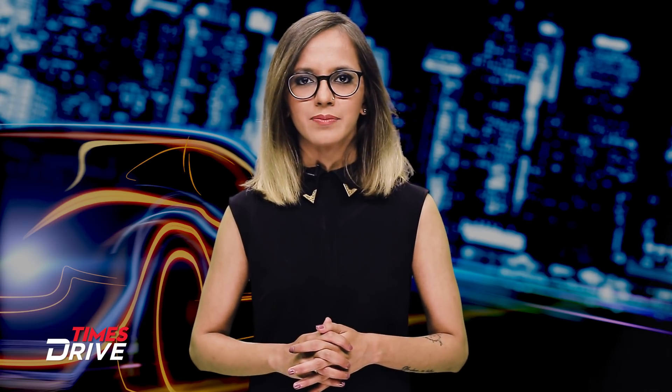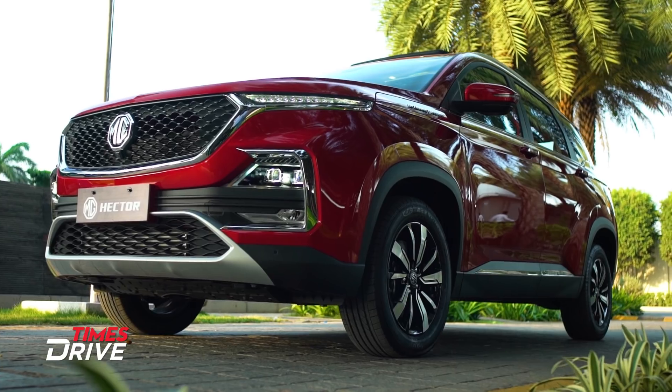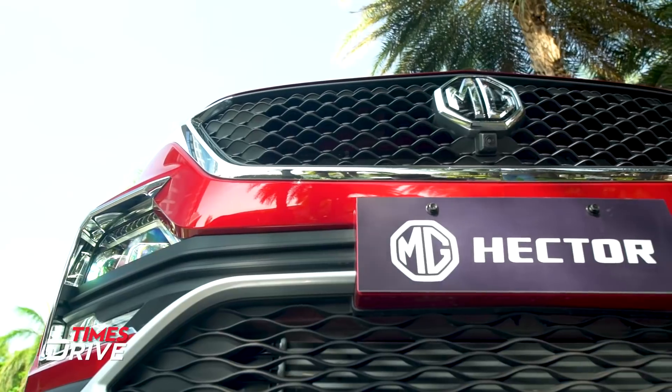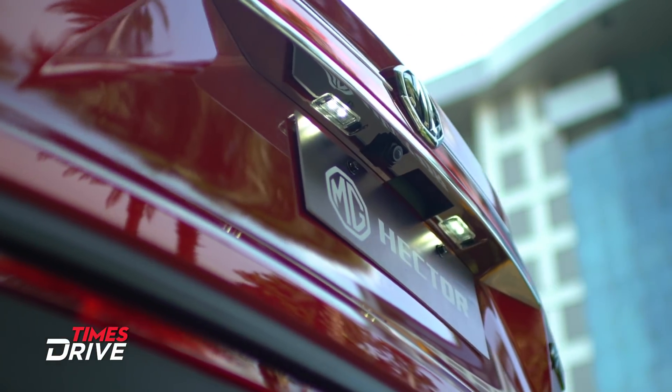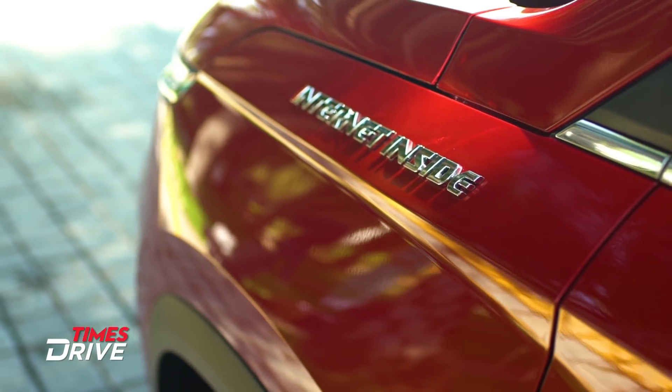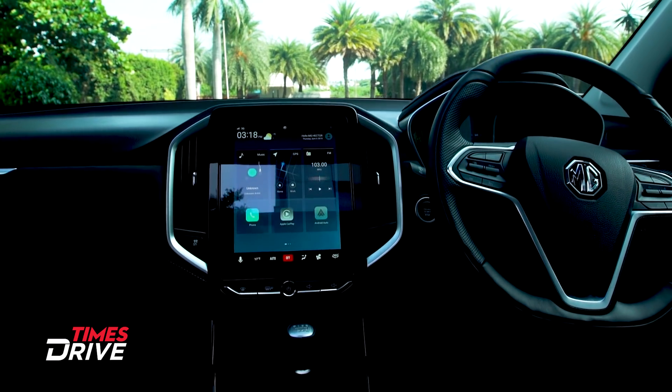Moving on to the MG Hector: this SUV's iSmart system has been designed by companies like Microsoft and Cisco, among others. It includes a 5G-ready Airtel SIM card to enable connectivity and a 10.4-inch head unit that serves as the command center. This unit enables features like live maps and navigation, weather updates, and music.